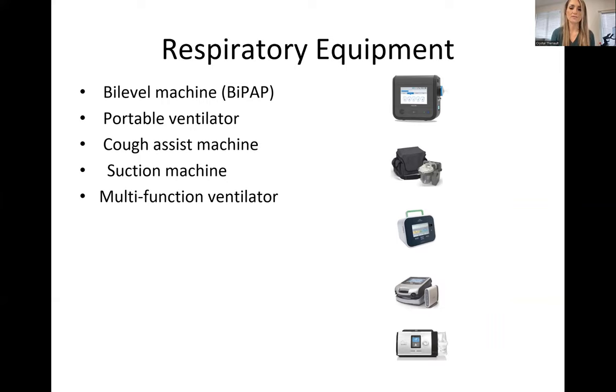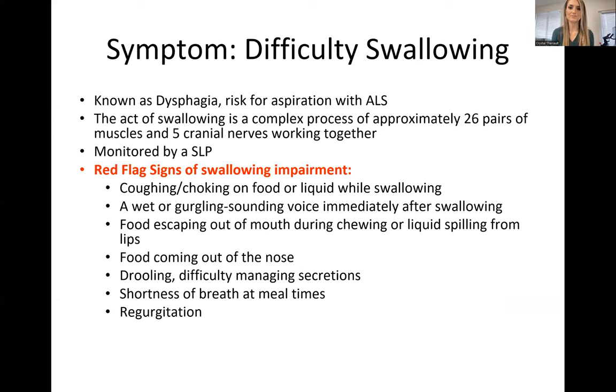Here are some respiratory equipment items to become familiar with. At the top is a bi-level machine or BiPAP, which looks similar to a CPAP — a lot of our clients are on it for sleep apnea. There's also a portable ventilator — patients with a tracheostomy can take these and be mobile with them. A cough assist device helps them get those secretions out. The multifunction ventilator serves as all of the above — it has a cough assist device, suction, and a ventilator all in one. One challenge is getting approved by insurance for these things. Throughout their diagnosis, patients are allotted one communication assistive device, so they have to decide which one will work best — and these can cost several thousand dollars.